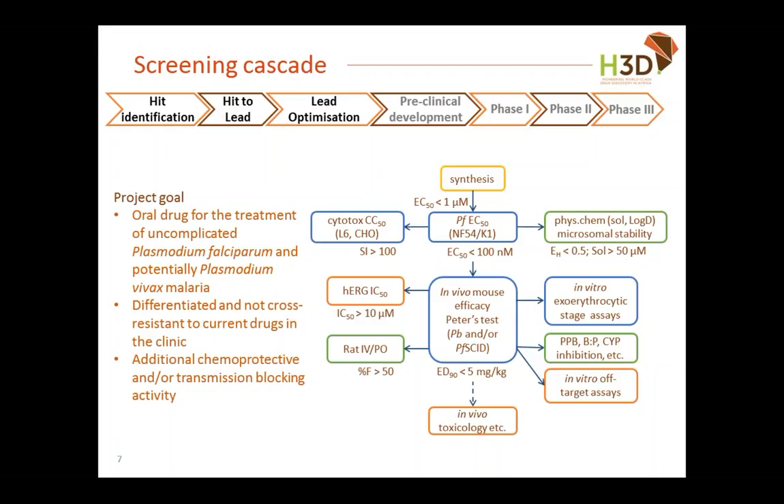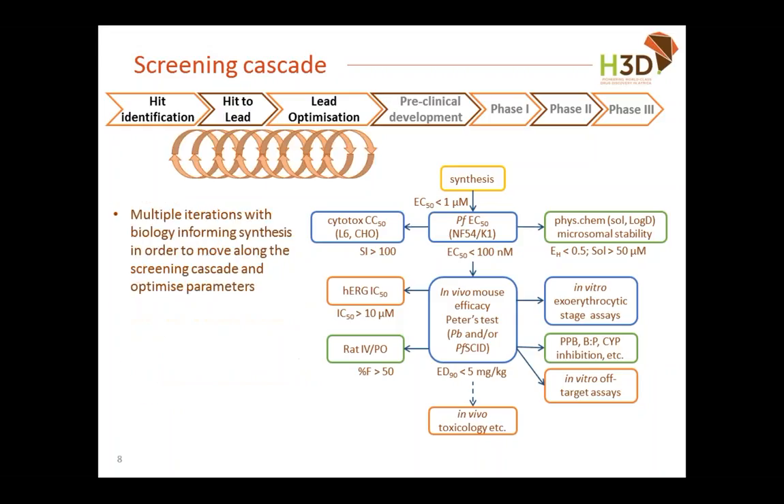Our primary optimization criteria are activity against the drug-sensitive NF54 strain and the drug-resistant K1 strain. Chemistry and biology are always in interplay: biology results inform what changes to make in a molecule, and vice versa. The cycle continues as we progress through the screening cascade, which is what we hope to illustrate further in this presentation.